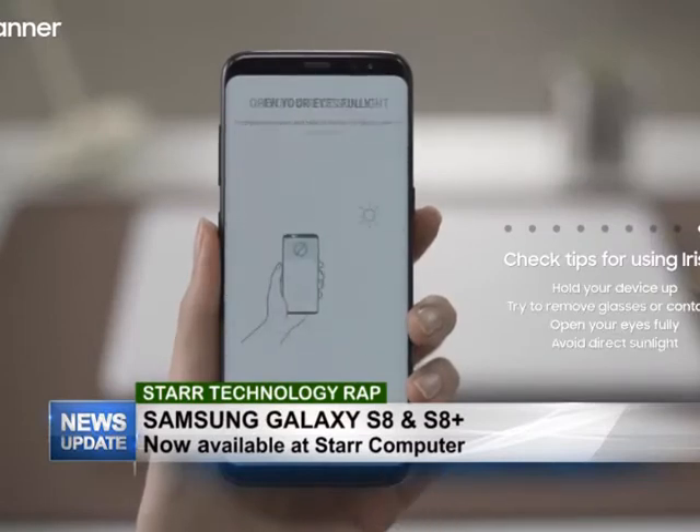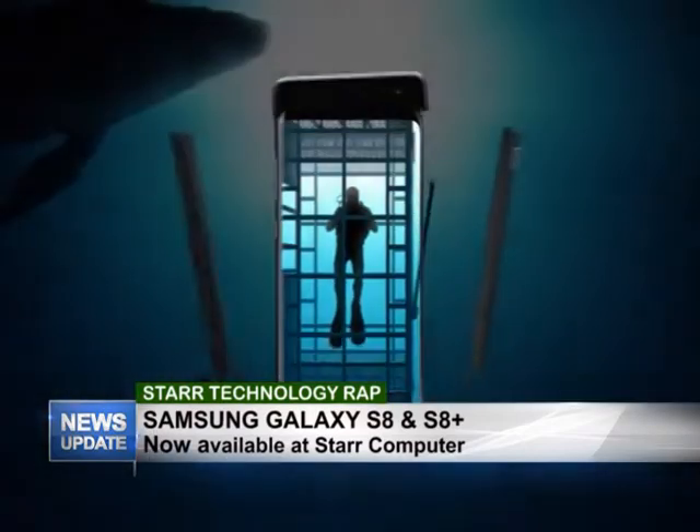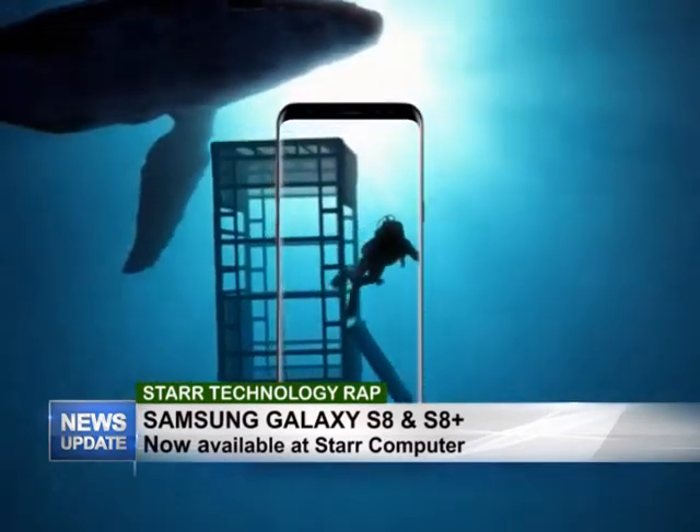Speaking about rain, the S8 and S8 Plus is still IP68. So that means it's dust and water resistant. You still have that nice feature included with the phone.